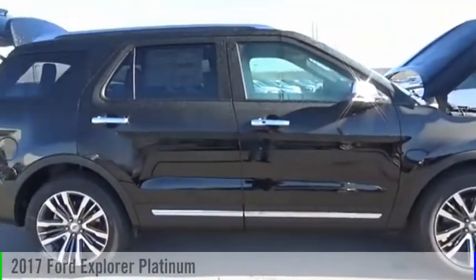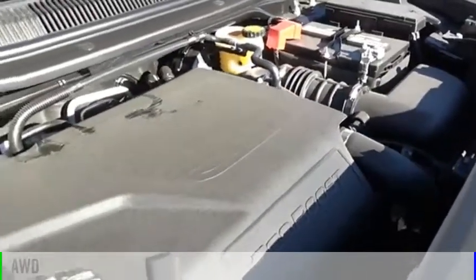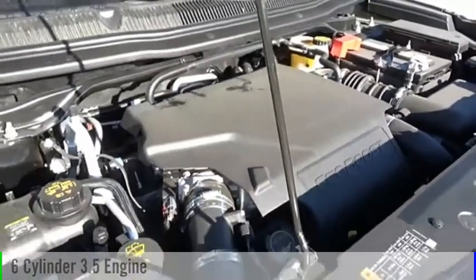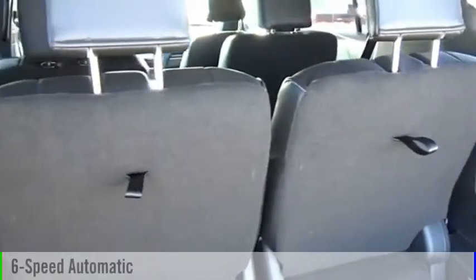We are pleased to show you the 2017 Explorer. This vehicle is powered by an all-wheel drive, six-cylinder, 3.5-liter engine, and comes with a six-speed automatic transmission.